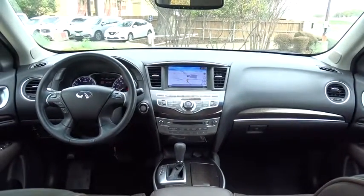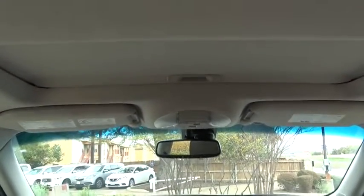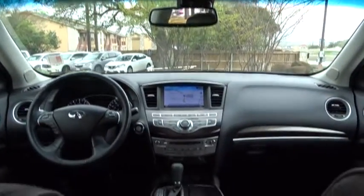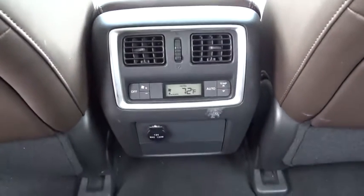Stability control, traction control, keyless entry, steering wheel audio controls, anti-lock braking system, power liftgate, power passenger seat, backup camera, moonroof.